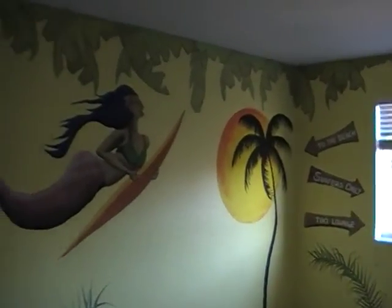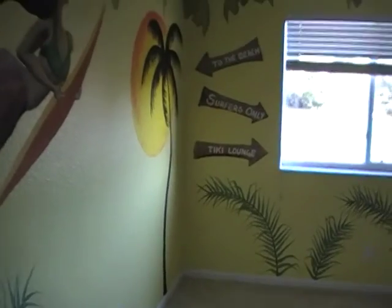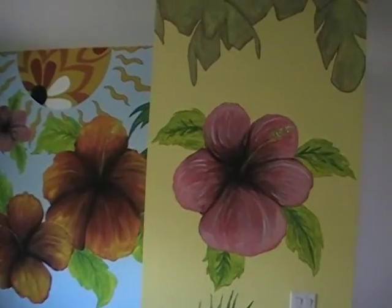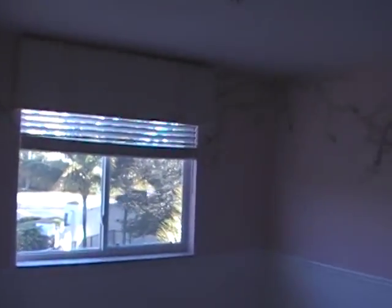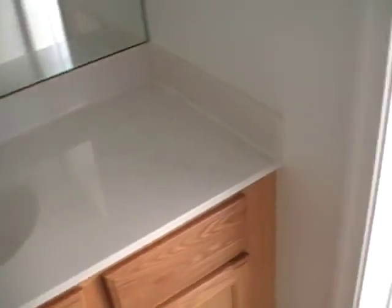Here you have carpet in most of the upstairs. Looks like some of it might have to be replaced, and some of it may be able to just be spot-treated. You'll see a mural in most of the rooms. It's a nice-size loft area. You have a full bath upstairs with a separate sink and shower area.